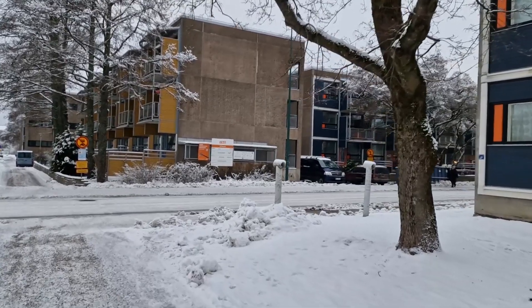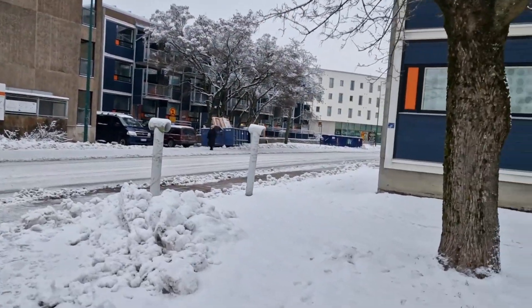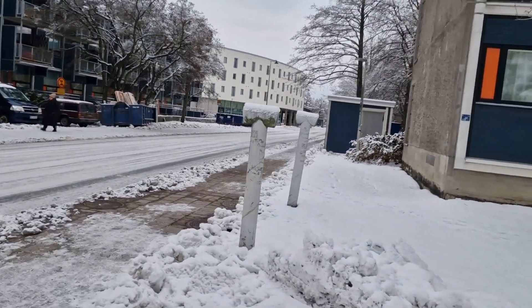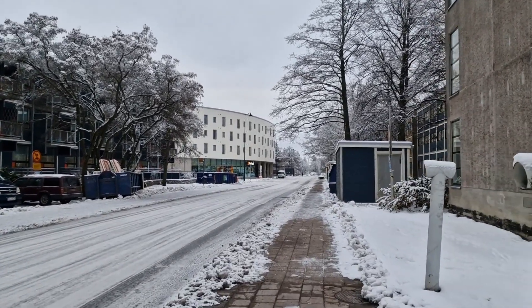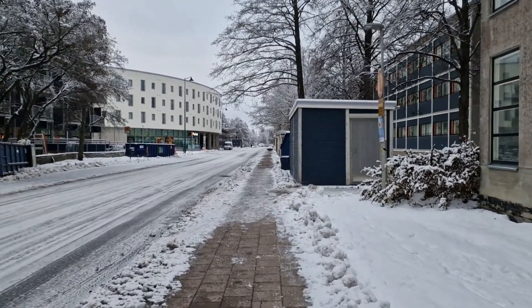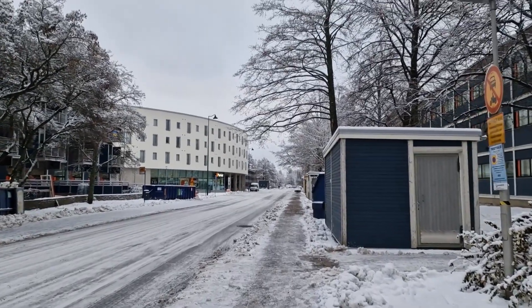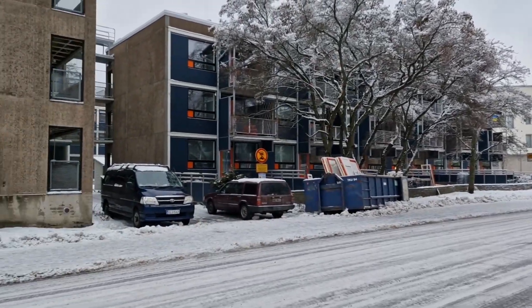The student village on my right-hand side is known as Yokula Lansi in Finnish, which means Student Village West in English. These apartments are shared apartments. The white building you can see is the TYS office — TYS is an autonomous organization that controls and maintains student housing in the city of Turku, Finland, and this is their office, which is very close to my student housing.